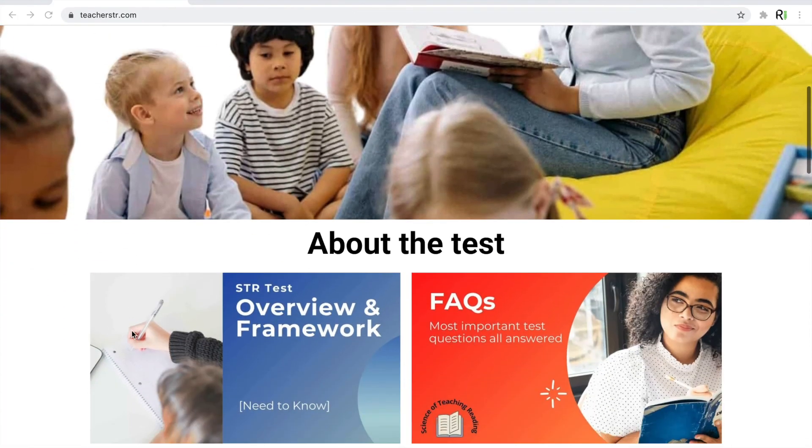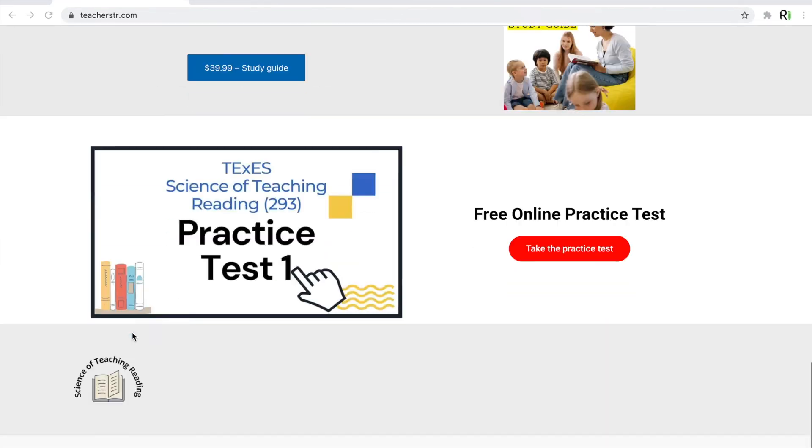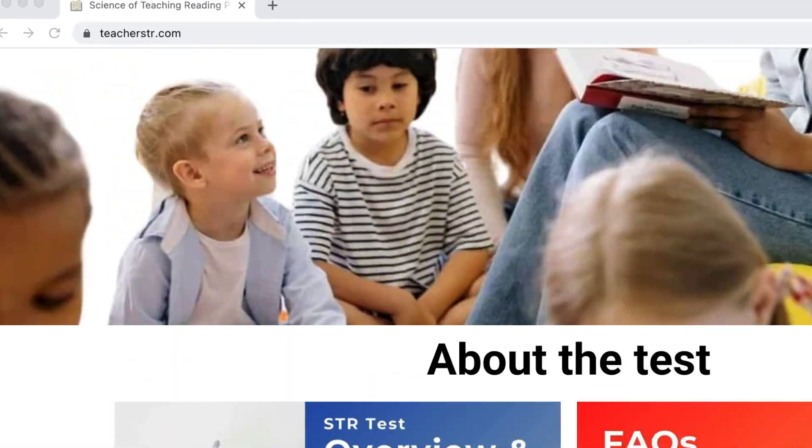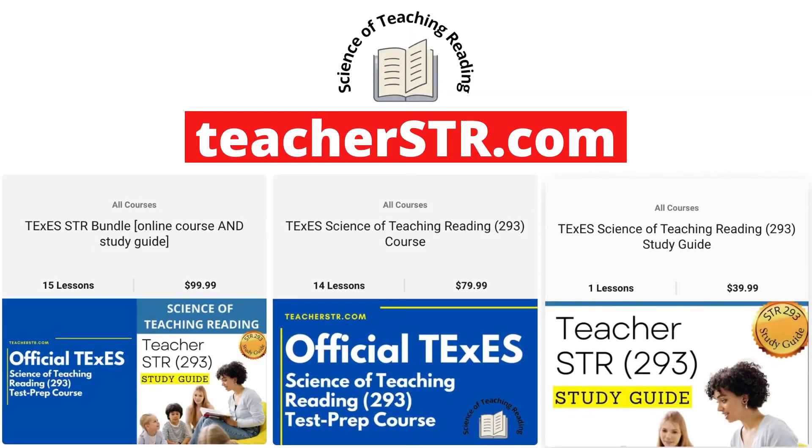We hope you found this video informational. For more details about how to pass your STR test, visit us at TeacherSTR.com, the best place to help you pass the Science of Teaching Reading test.